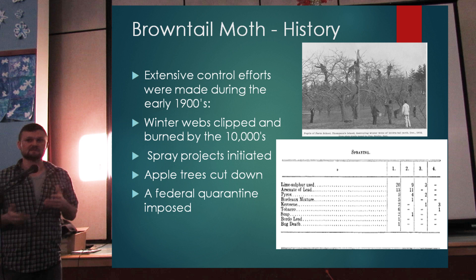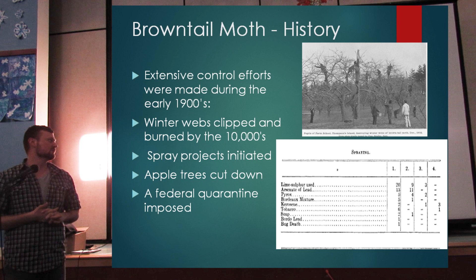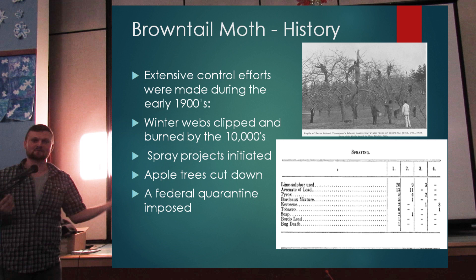In 1911, things being used to spray included lime sulfur, arsenic lead, pyrox, Bordeaux mixture, kerosene, tobacco, soap, and something called 'bug death.' We don't spray a lot of these things anymore because we now know the human health impacts as well as the ecological impacts.